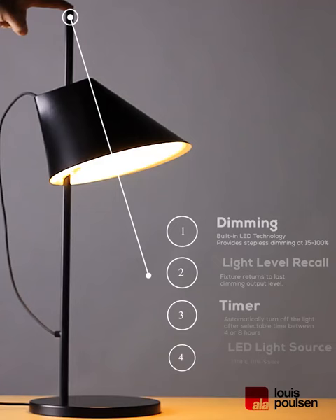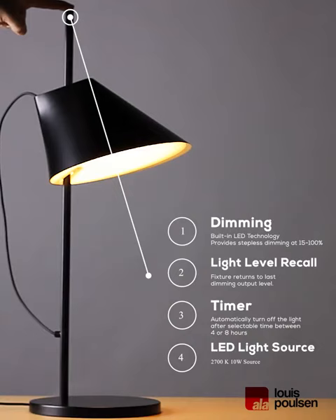Built-in LED technology provides a high quality of light with stepless dimming from 100% to 15%.